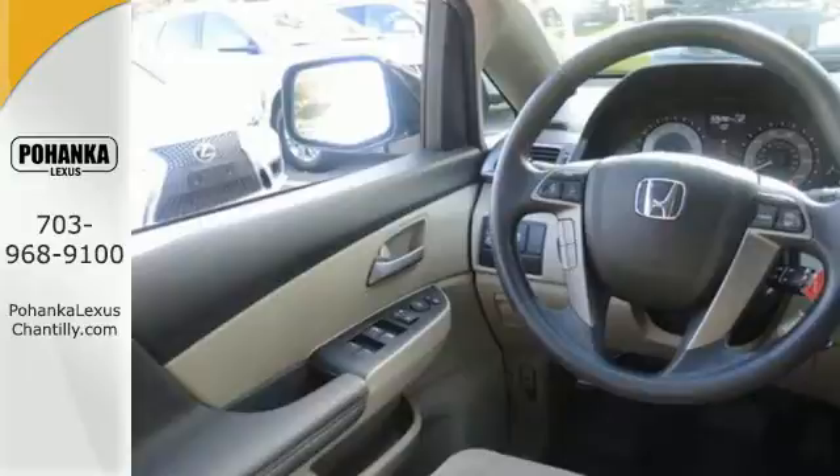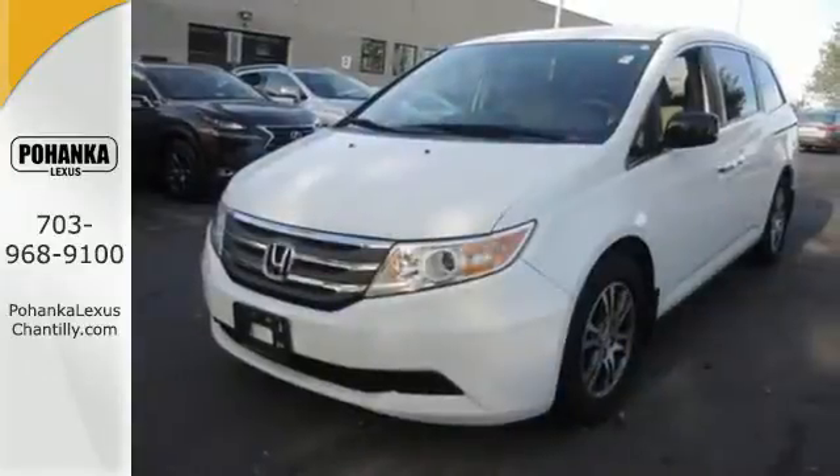And everyone gets the safety of multiple airbags, anti-lock brakes, and brake assist.